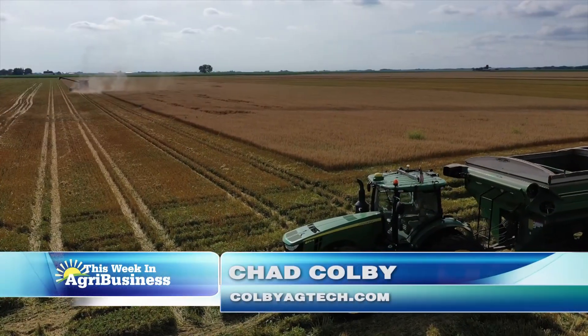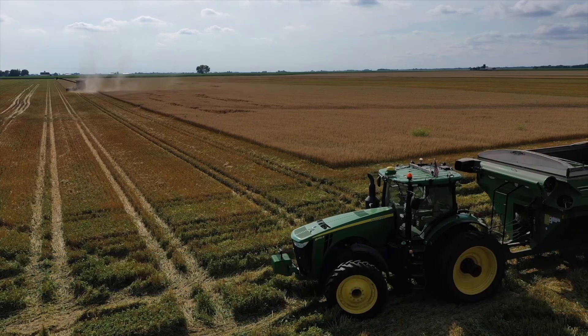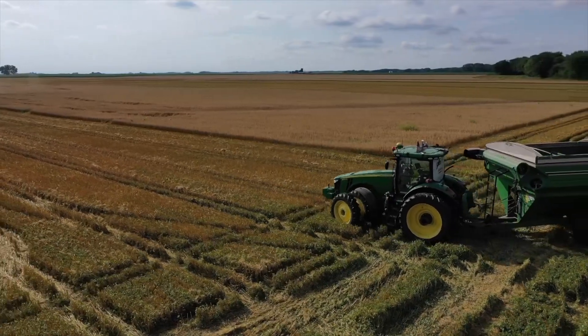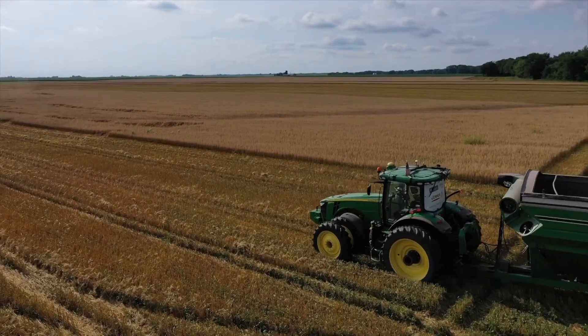Does autonomous equipment make you nervous? I'm Chad Colby. Well, this tech segment might make you a little nervous then. I had the opportunity to attend a demonstration from Raven on their OmniDrive system.